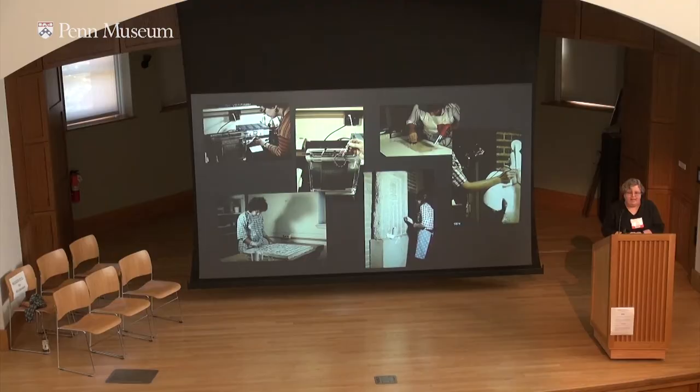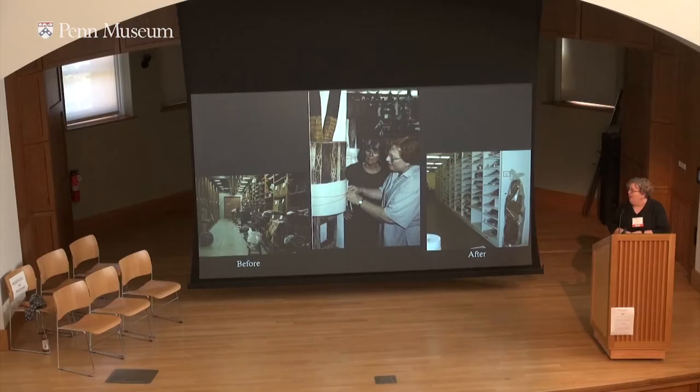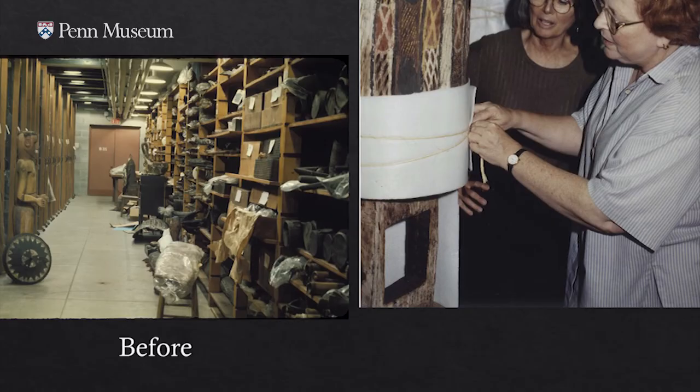That really changed starting in 1978, when Ginny Green began taking a much more active role in preventive conservation. She did, in 1978, a storeroom survey. As you can see from the left of the screen, it needed it.